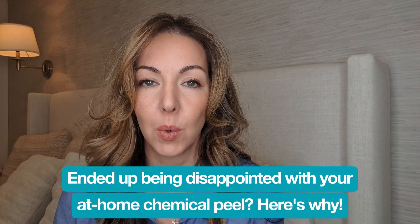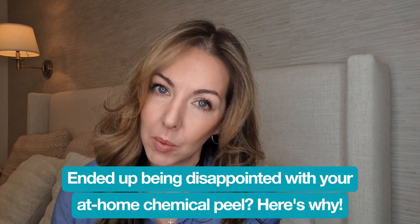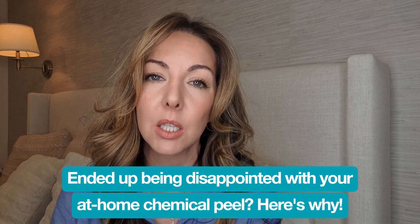Were you hoping for big results with your at-home chemical peel but were a little bit disappointed? Let's talk about why. Even experienced at-home chemical peel experts who've done many chemical peels at home can make mistakes or do things that hinder their results. So let's talk about ways that we might accidentally sabotage our chemical peel.